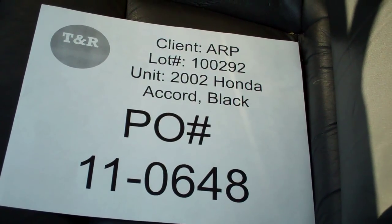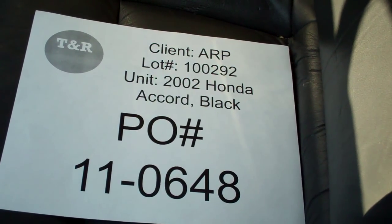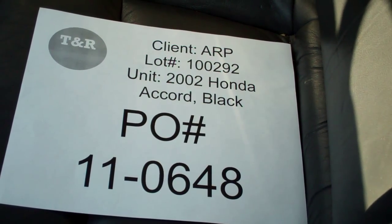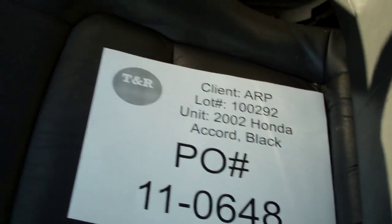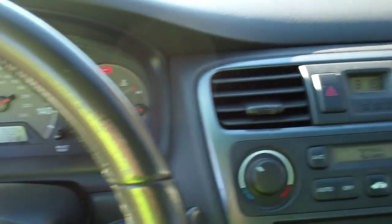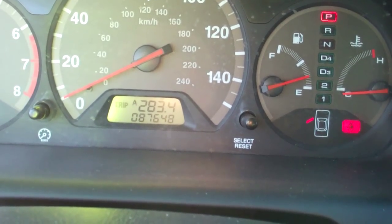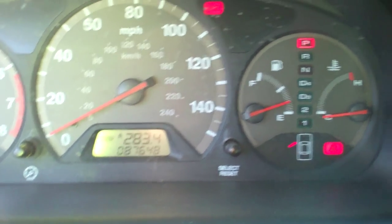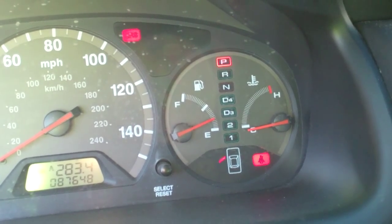This is a video inspection for Auto Relocation Plus, 2002 Honda Corp, black in color, under PO number 11-0648. The car is extremely low. The car odometer reading on the unit is 87,648 miles, and the fuel reads at just one quarter of the tank.